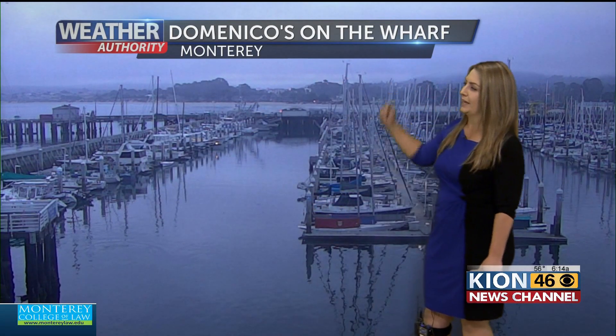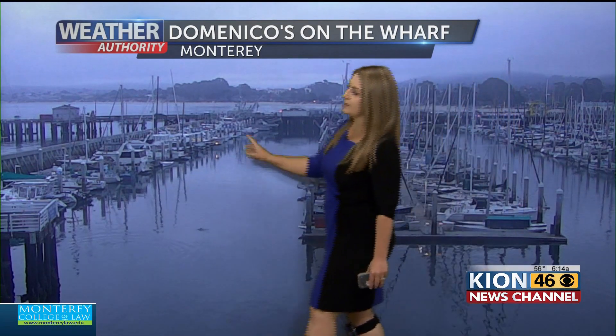Live look from Domenico's on the wharf in Monterey. You can see those low clouds hanging out with us this morning. We are seeing some foggy conditions along the coast on Highway 1. The denser fog is being noted from drivers around Marina into Watsonville. We're also getting some fog reports around the Prunedale area, so please take your time this morning. We do have areas of fog, and it is dense in a few spots.